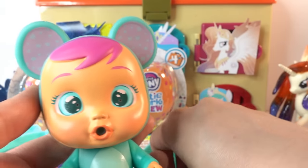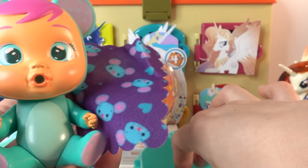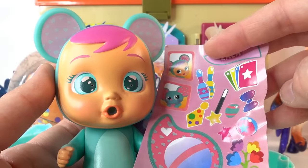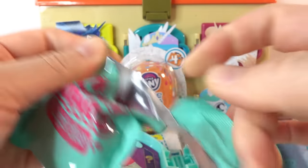We got the mouse! This one is so cute - look at the mouse blanket that's in purple. This is Lala. Look at the little sticker sheet, she is adorable! Okay, so this is Magic Tears - there's a little surprise, this is the high chair.